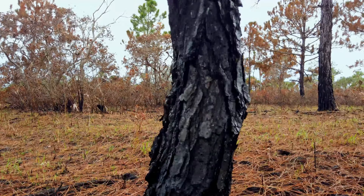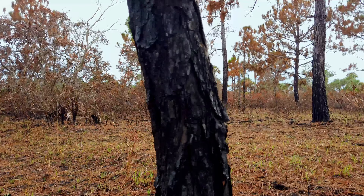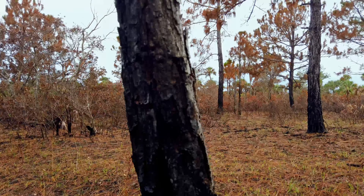Wildfires like this one, which occurred from a lightning strike, are a natural occurrence, and the scrub area will regenerate over time.